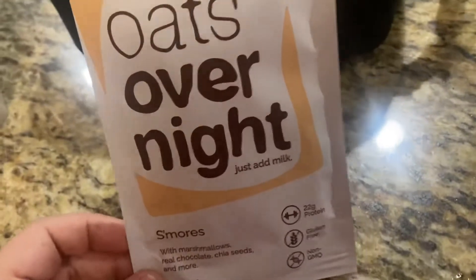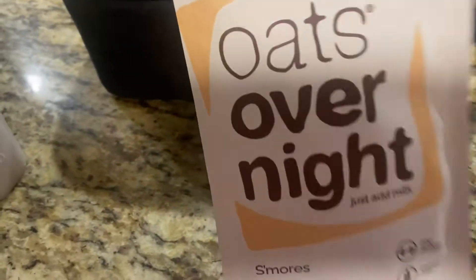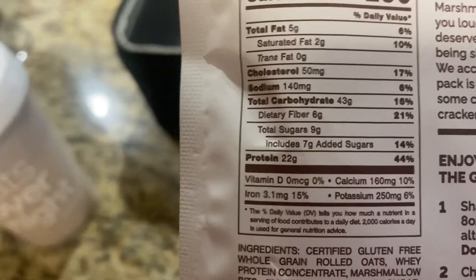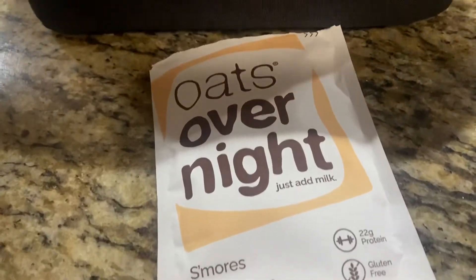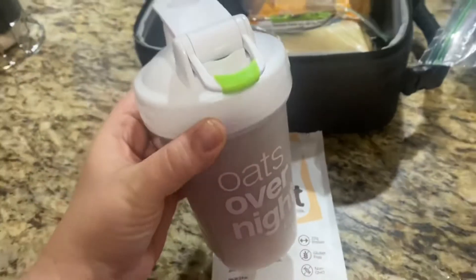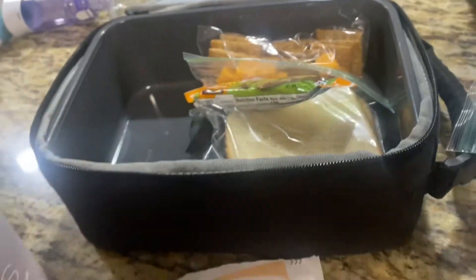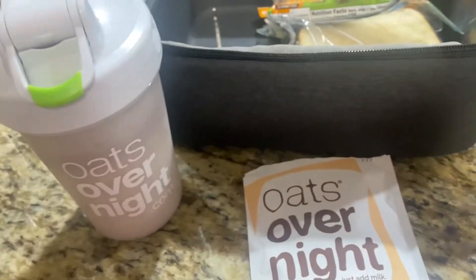I also want to show my breakfast — totally not sponsored. I've been loving this so much. The company is called Oats Overnight; you can go to oatsovernight.com and pick out multiple flavors. All you do is add milk. The macros are pretty good — 22 grams of fiber, very little sugar, a good amount of carbs, and low fat. I literally drink it on the way to work, it keeps me full. You shake it up in the little cup, put it in the fridge overnight, and it's amazing and really filling — which is why my lunch isn't huge.